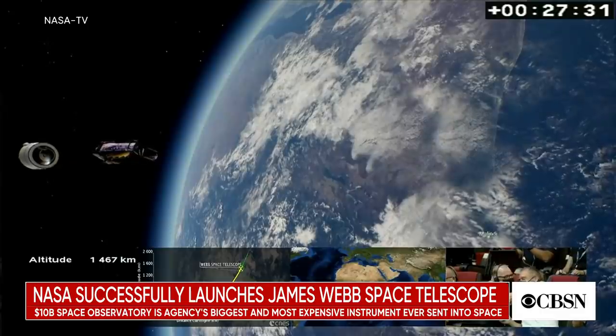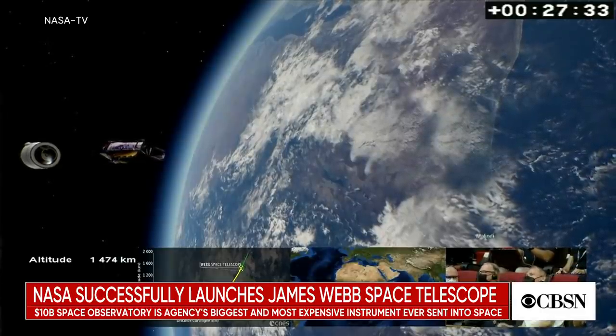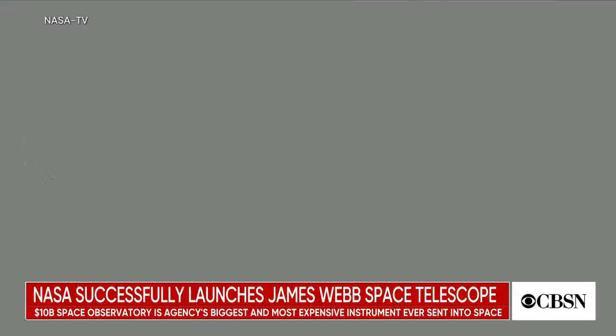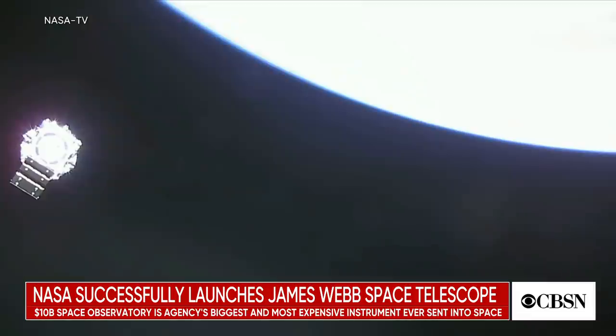But it's off to an awfully good start. It was a picture-perfect launch, and they put it right on the exact trajectory they were planning. Very good start to this mission. This mission is 20 years in the making — where will this telescope be headed once it's fully operational?